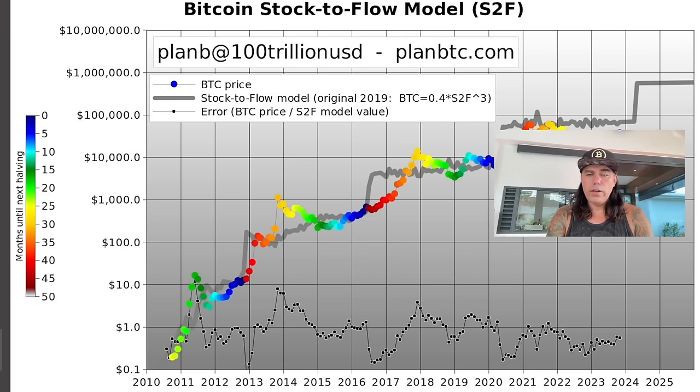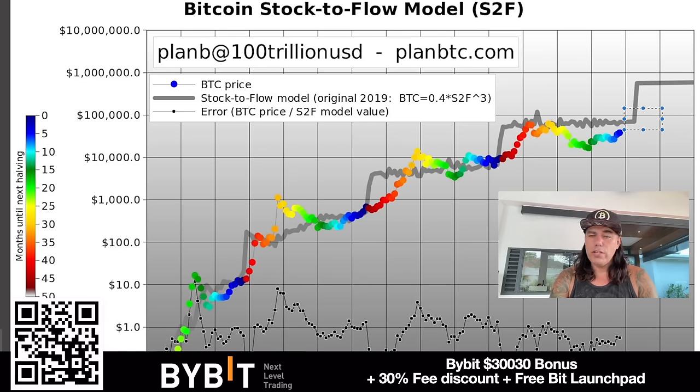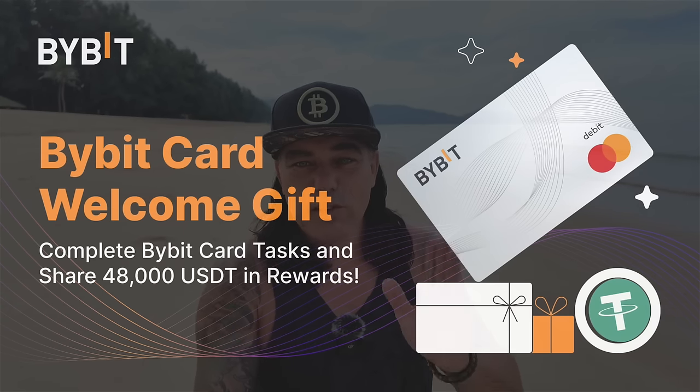The last chart is also from Plan B — a very interesting chart showing clearly where we are with the stock-to-flow model. We are currently in the dark blue zone. Looking to the left: after dark blue, we got red and orange, and after dark blue again, we got red and orange. The colors represent months until the next halving. I believe we'll go somewhere between 100k and 140k — not quite to the gray line, but still an amazing Bitcoin price, just like in the previous bull cycle.